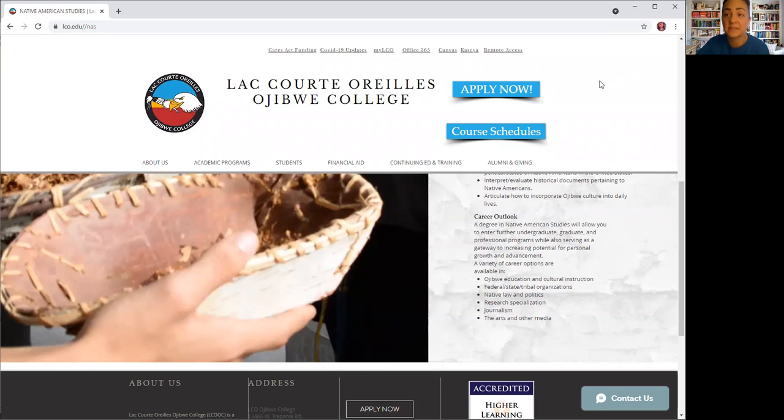If you have any questions on this currently, you would be reaching out to Emily Berger for this spring semester, but in the fall it will change to Mike Sullivan. Please feel free to reach out. Thank you.